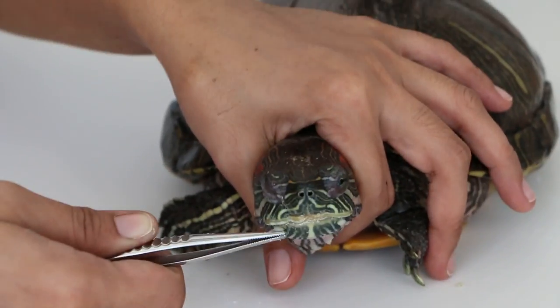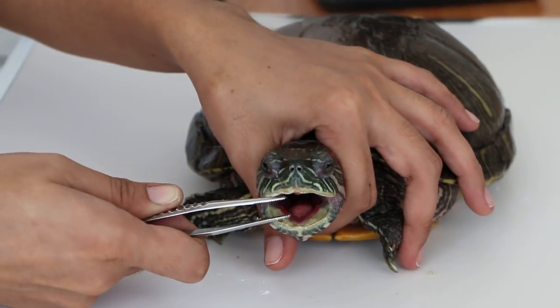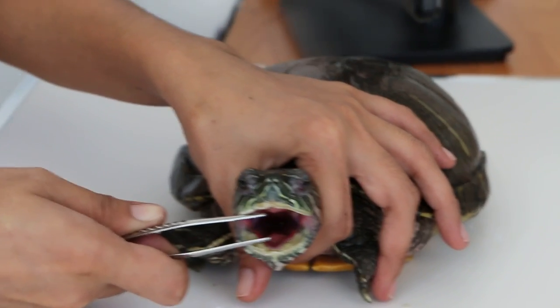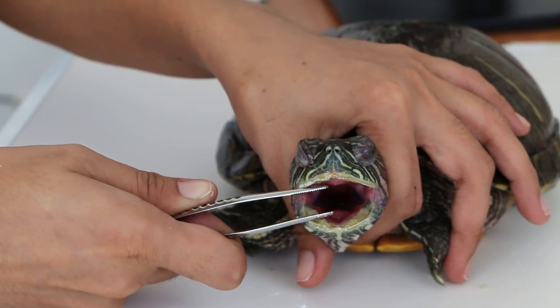Today is 24th October 2018. This is a 16-year-old female red-eared slider which cannot eat on her own.